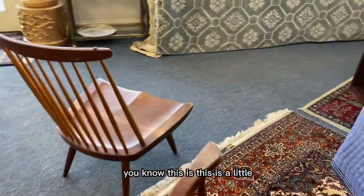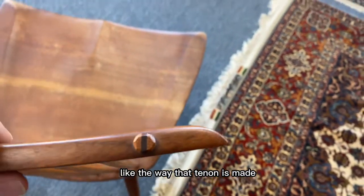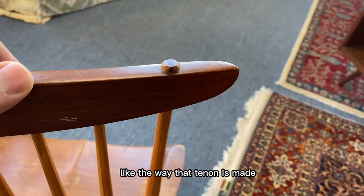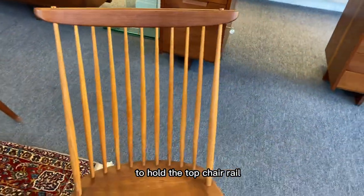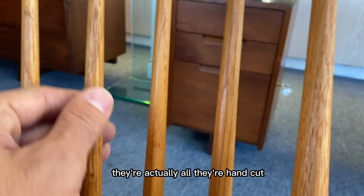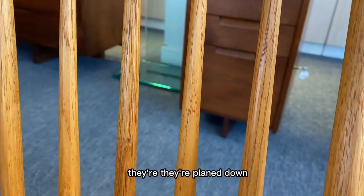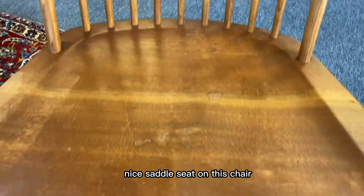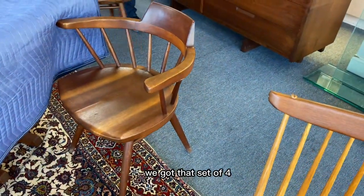You know, it's the little subtle things that you look at and appreciate, like the way that tenon is made to hold the top chair rail. These vertical stiles, if you look at them, they're actually hand cut — they're not round, they're planed down. Nice saddle seat on this chair. We got a set of four.